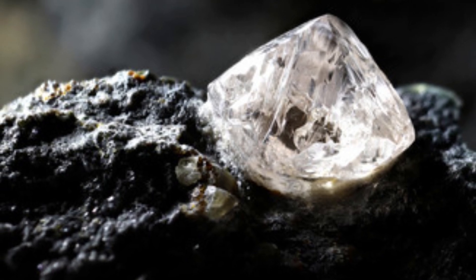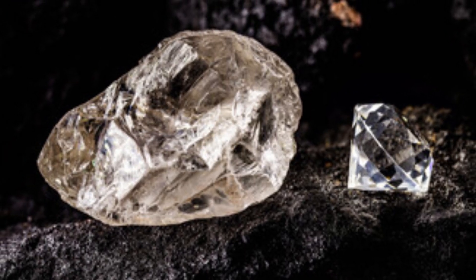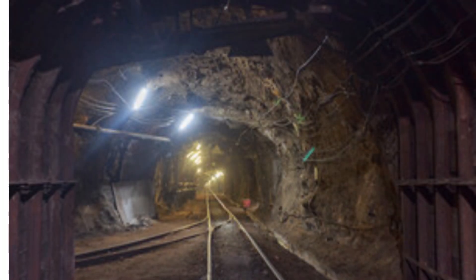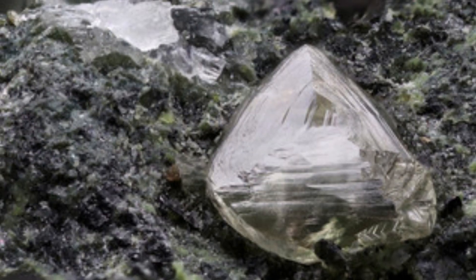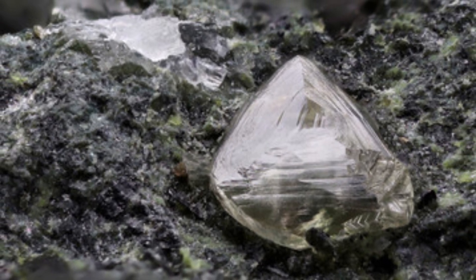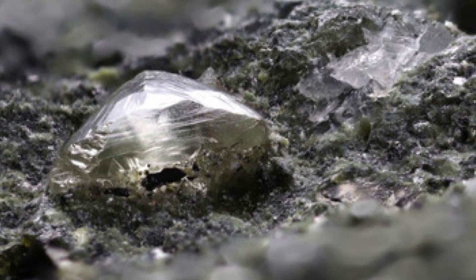Kimberlite pipes are found in areas known as cratons, which are the oldest and most stable parts of the Earth's crust. Although not all kimberlite pipes contain diamonds, most of the world's diamond deposits are found in kimberlite pipes. In addition, kimberlite is a very rare rock type that is only found in a few locations around the world, including South Africa, Russia, Canada, and Australia.